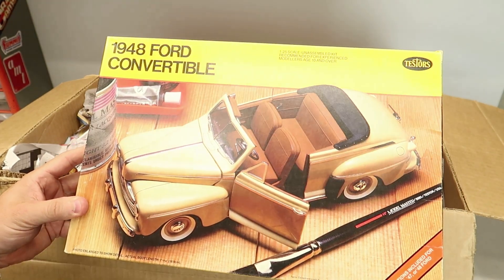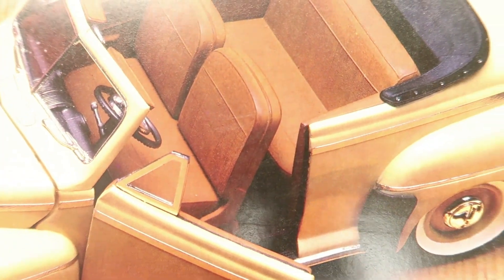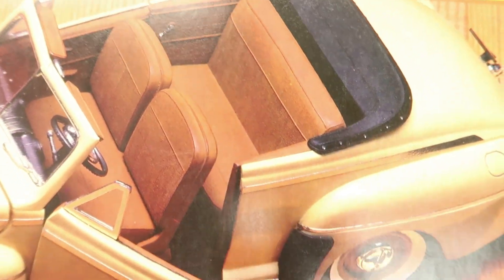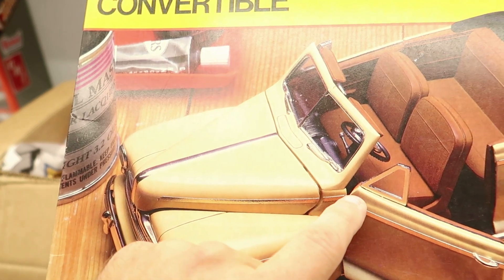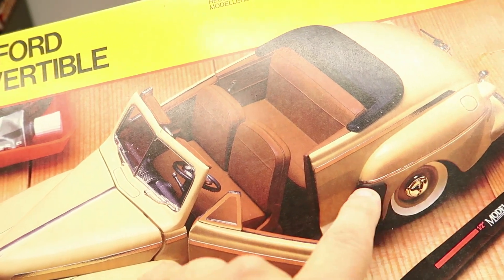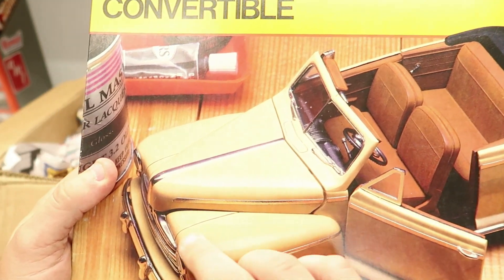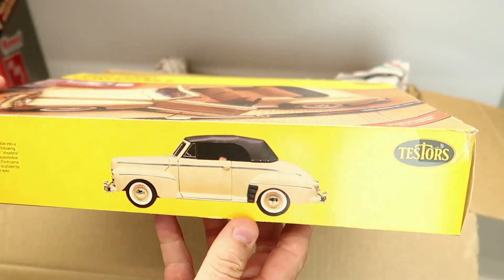The only drawback with this kit — these are beautiful models when they're built — but you see the chrome? It's just a sticker, just a piece of chrome tape basically that they give you. It doesn't look good to me. So what you have to do is put a styrene bead on there, and then you chrome that. That way you actually have something you can bare metal foil. But man, these are beautiful model kits. Thank you so much for sending that. I probably wouldn't care at all for these model kits, but my dad built one.